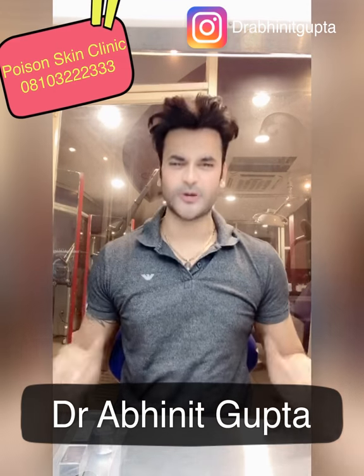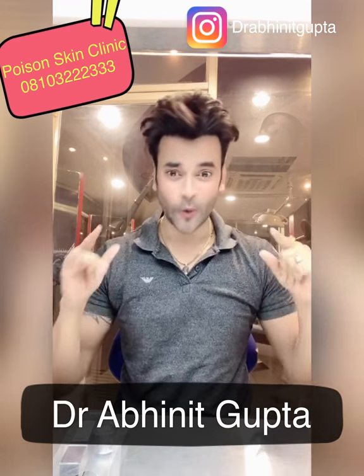Hey, hi! My name is Dr. Abneet Gupta and today's video is a very good video. It's on the Advanced Lip Lighting Kit.